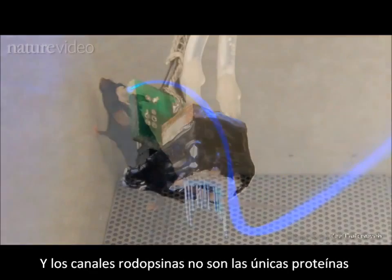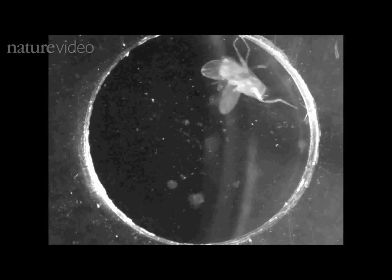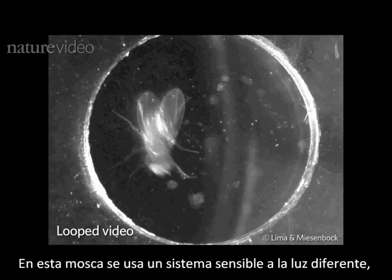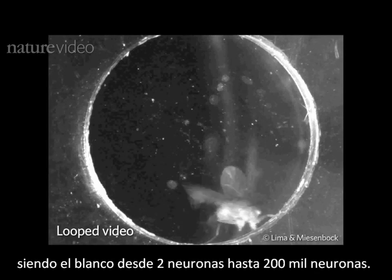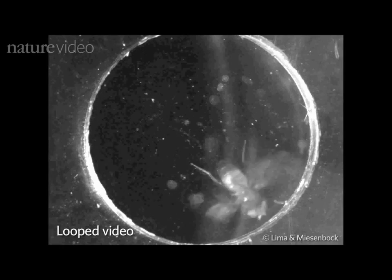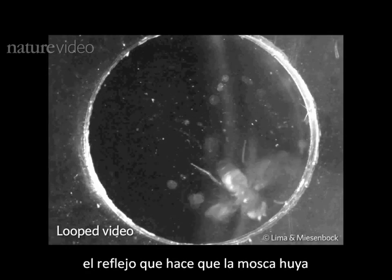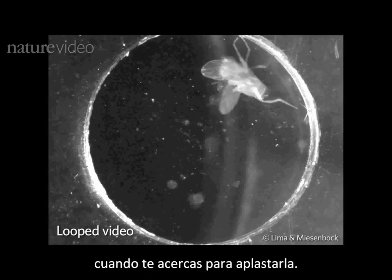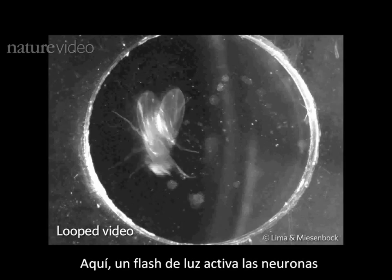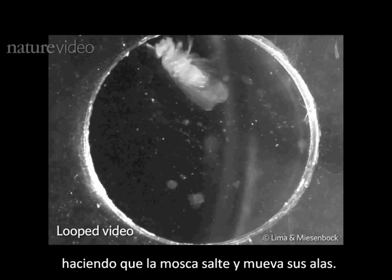Channelrhodopsins are not the only proteins in the optogenetics toolkit. In this fly, a different light-sensitive system is used to target just two out of 200,000 neurons. These neurons govern an escape response — the reflex that makes the fly flee as you move in to swat it. Here, a flash of light activates the neurons, making the fly jump and spread its wings.